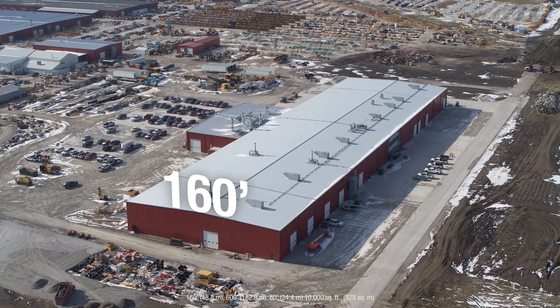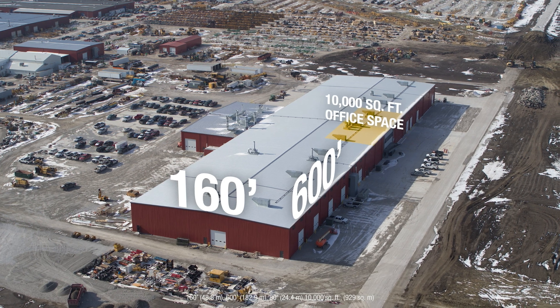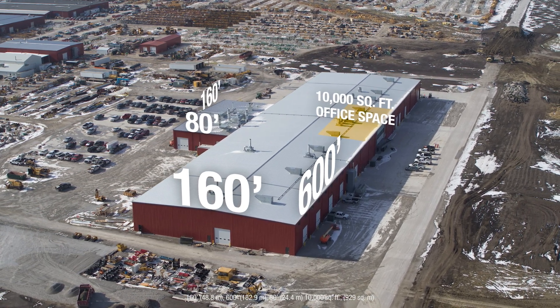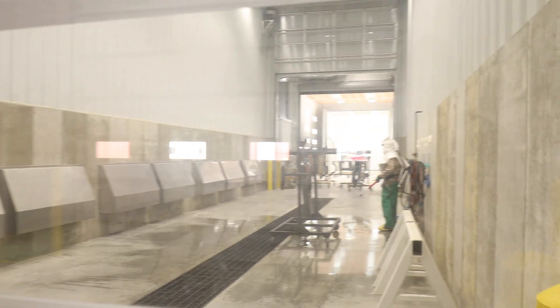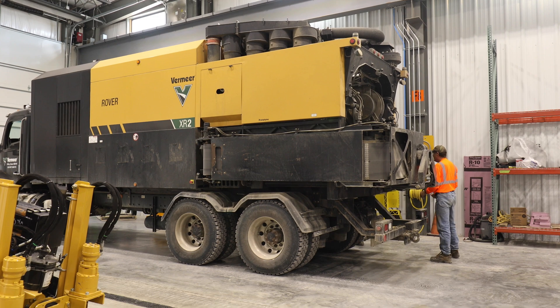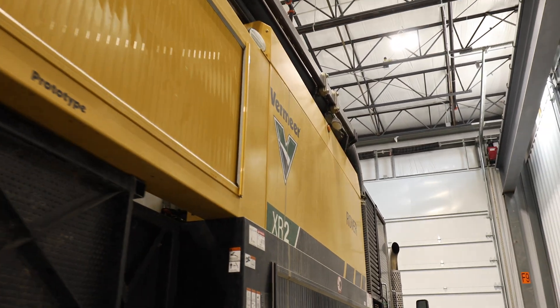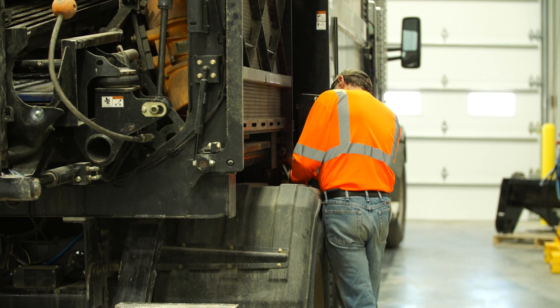This building is 160 by 600 feet long, with about 10,000 square feet of office space. There's also an 80 by 160 bump on the south end of the building, which is a paint system as well as a dirty service bay where we take our prototypes that have been in the application, bring them back into the building, and do service work and update work to those machines.